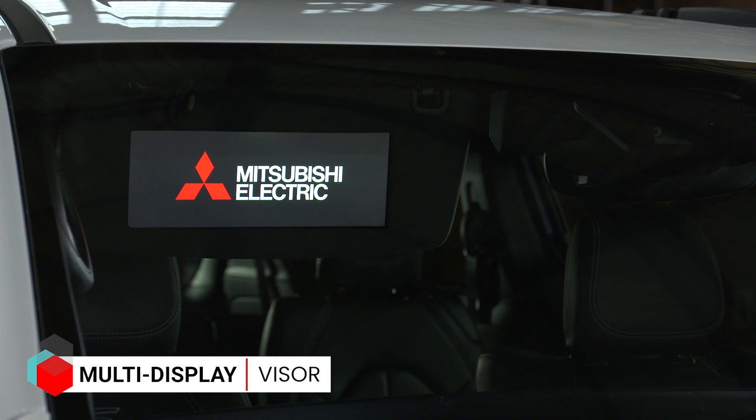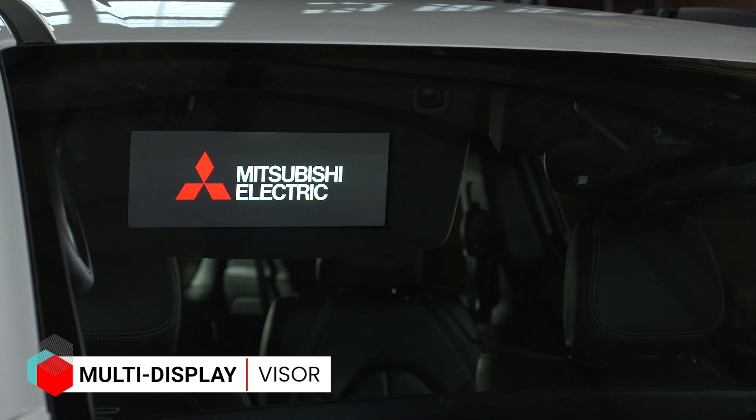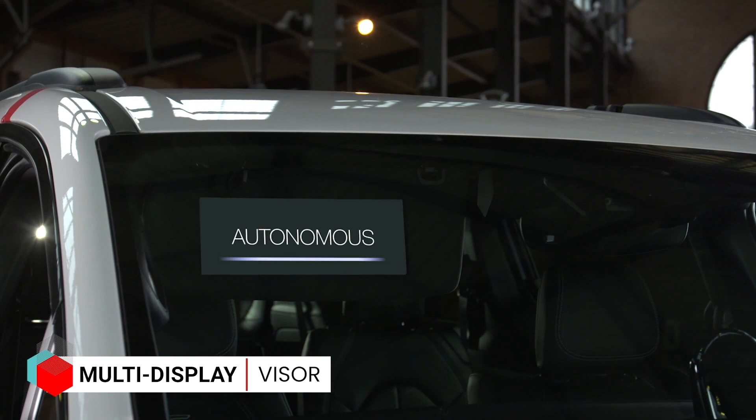The visor screen can alert a pedestrian or bicyclist to autonomous driving, or if it's a delivery or ride-hailing service, display the name of that service. So it's kind of a window to the outside world to let people know what the car is doing in this multimodal, mobile society.